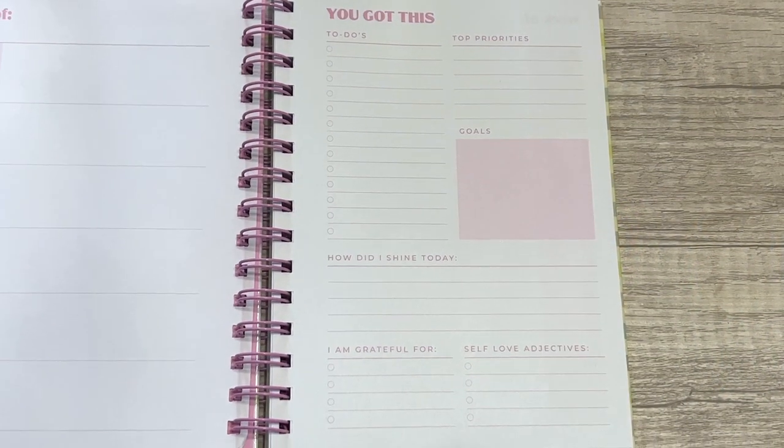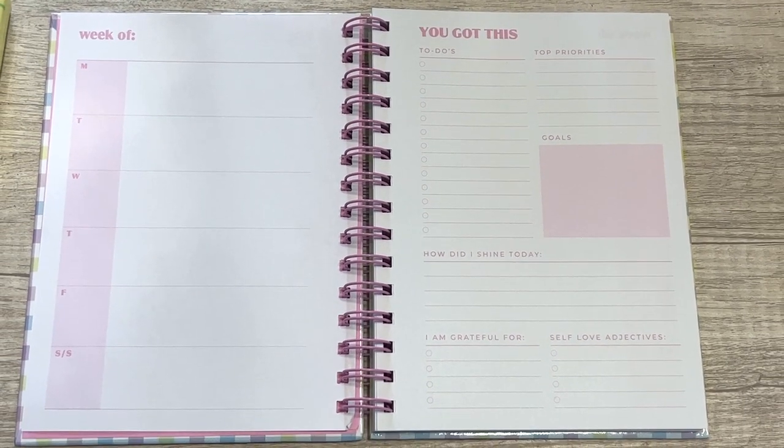Next up is a planner. Before the Stony Clover x Target launch, I was already debating getting one of these planners, and I just love the plaid and the colors on this one. It's basically a daily planner — it's not dated, which is really nice. I love the big spiral, that you can fold it back, and the size. It says 'you got this,' has a top priority goals section, 'how did I shine today,' 'I'm grateful for,' and self-love adjectives. I like that it's undated, and I've been wanting a planner to plan out my content. I believe this was only fifteen dollars.